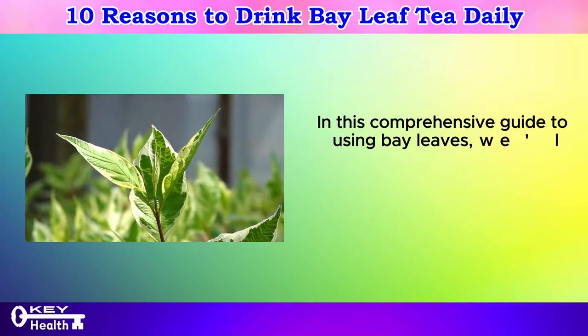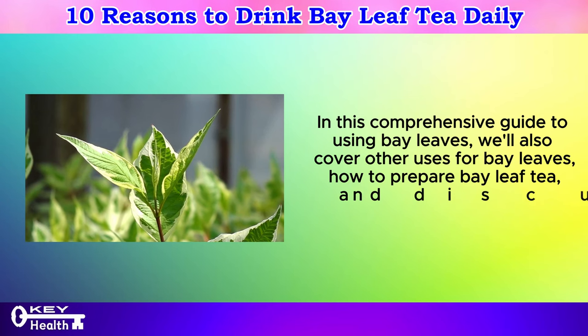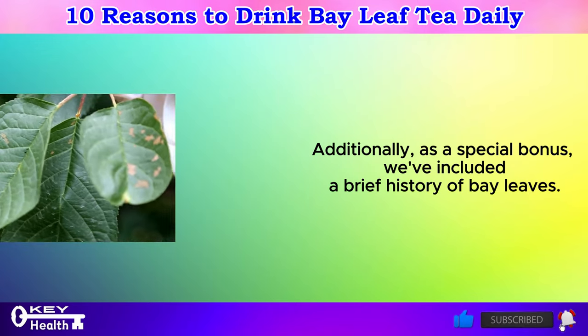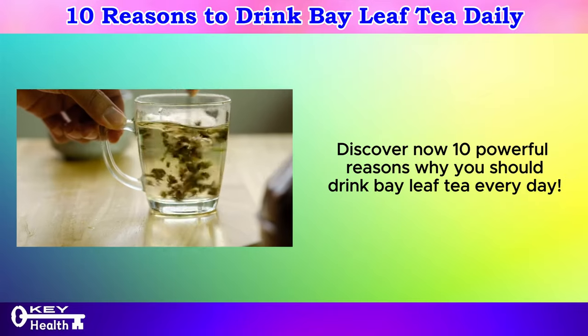In this comprehensive guide to using bay leaves, we'll cover other uses for bay leaves, how to prepare bay leaf tea, and discuss potential side effects and risks. Additionally, as a special bonus, we've included a brief history of bay leaves. Discover now 10 powerful reasons why you should drink bay leaf tea every day.